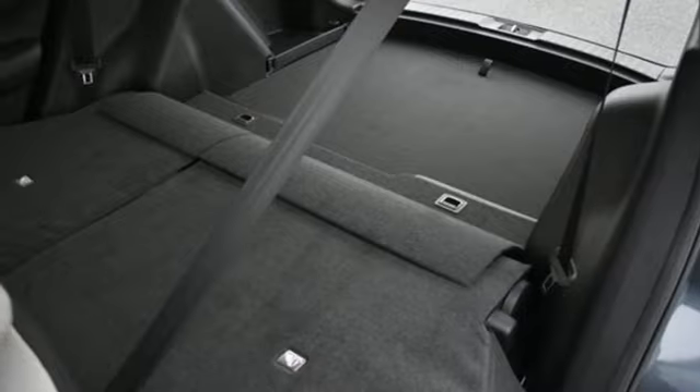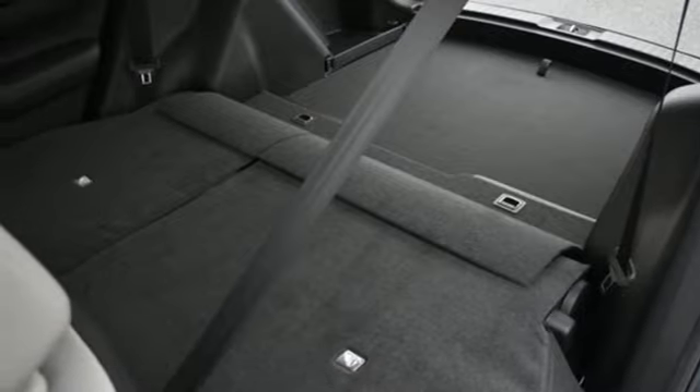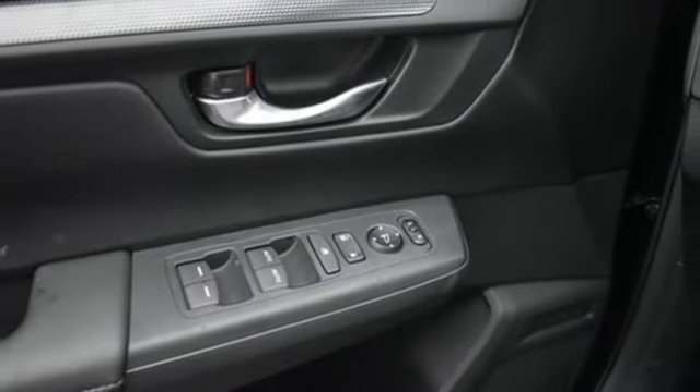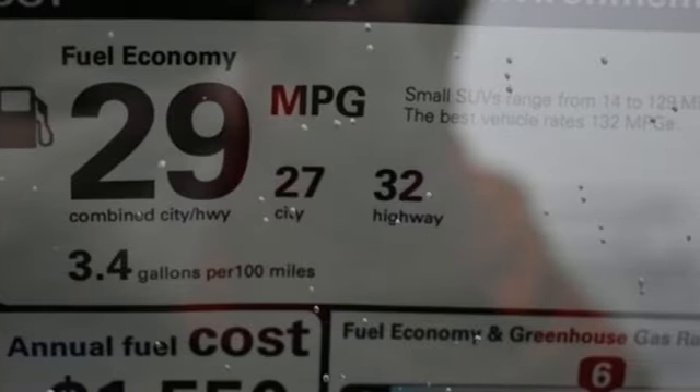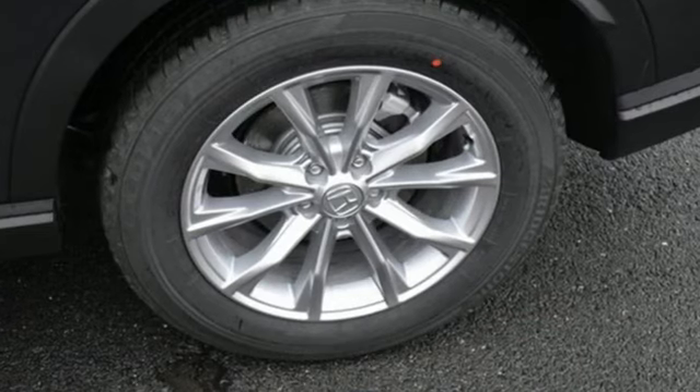Front heated bucket seats, wireless phone connectivity, external memory control, express open and close sliding and tilting sunroof, four-wheel drive, and continuously variable automatic transmission.